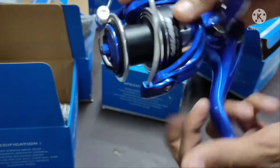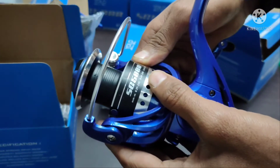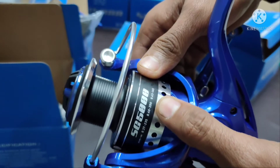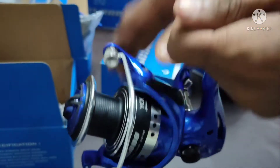It is 5000, 7. It is 5.1 is to 1 and the line capacity is 37mm to 35 meters, 40mm is 200 meters, and 43mm is 165 meters.